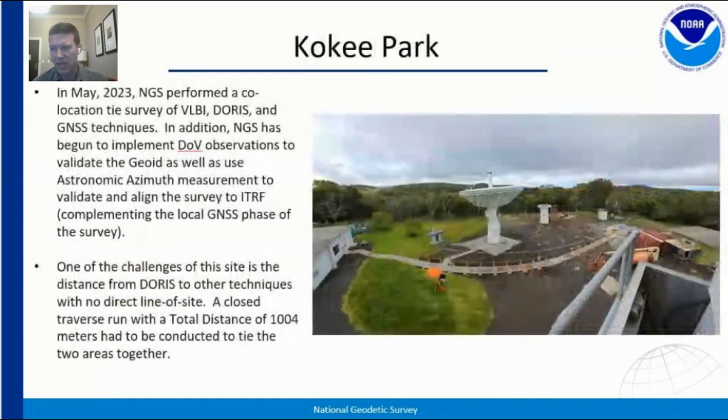Just this year, a couple of things I would highlight: we had a crew with NGS go to Cocagne Park in May of this year. The results of this survey are still pending and a full report will be forthcoming. Cocagne is unique — it's actually a campus that's quite spread out, with over a thousand meters between the DORIS and other techniques. This requires a traverse over that area, and trying to traverse that distance while keeping error bars down is quite difficult.